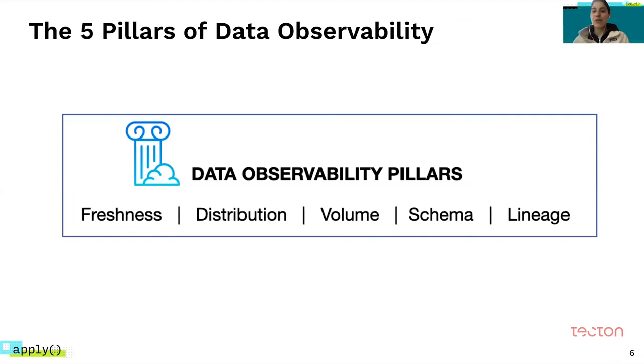We call this the 'good pipelines, bad data' problem. Oftentimes you'll have a job that's completed and everything looks fine, but actually the data is all wrong, or has been late, or has all null values. Suddenly you're surprised by that. How do you actually detect those issues and be the first to know about them?